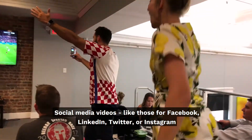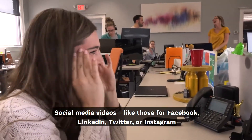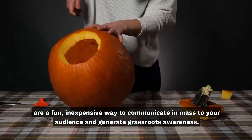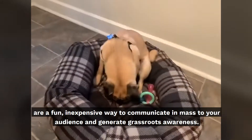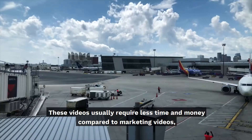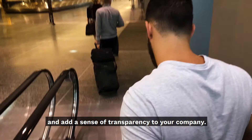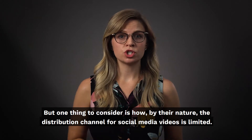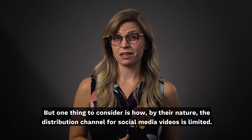Social media videos like those for Facebook, LinkedIn, Twitter, or Instagram are a fun and inexpensive way to communicate en masse to your audience and generate grassroots awareness. These videos usually require less time and money compared to marketing videos and add a sense of transparency to your company. But one thing to consider is how, by their nature, the distribution channel for social media videos is limited.